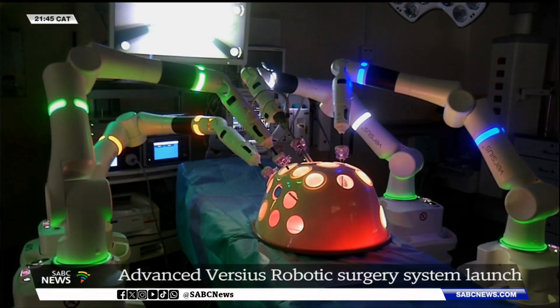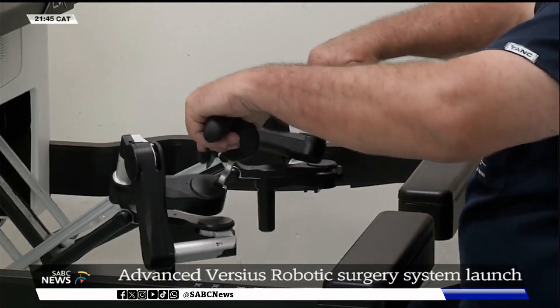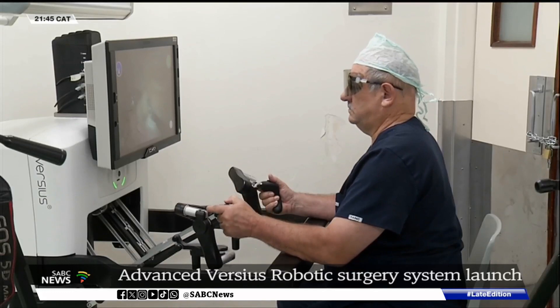The Free State Department of Health says it's working towards procuring machines that can be placed in various facilities. Currently, the province has one machine in the University's academic hospital. The department wants to move to an era where doctors can work remotely and a patient can be operated on while the specialist is sitting in another town.